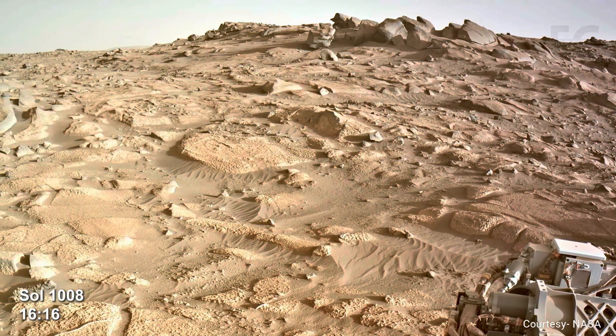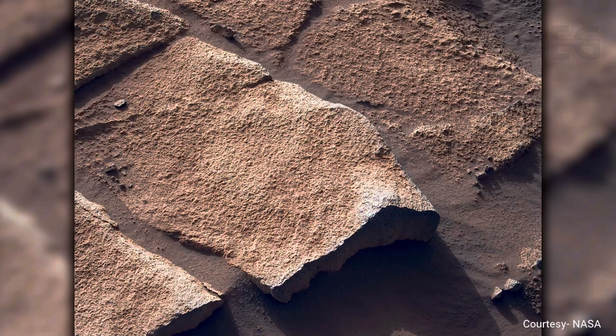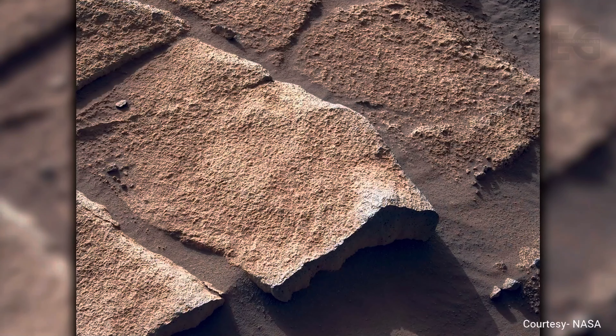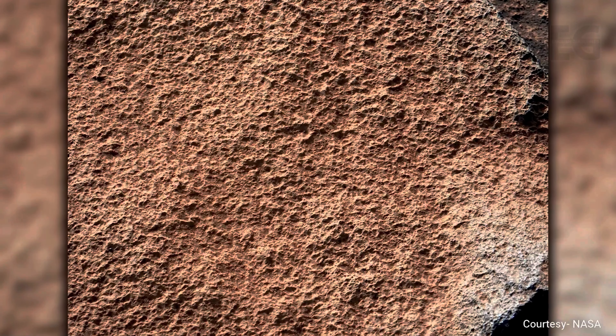Meanwhile, Perseverance is exploring the carbonate-rich terrain. At first this rock looks like a series of steps, but on closer inspection it's just another fractured piece of bedrock. The rover gets a closer look — once again, the rock is very knobbly, which is common in this area.